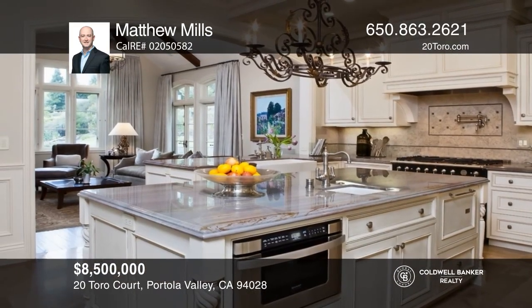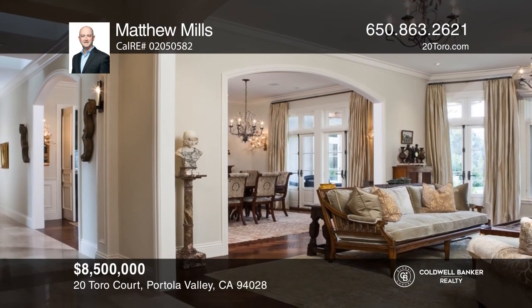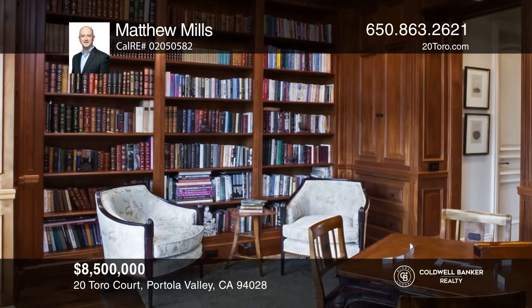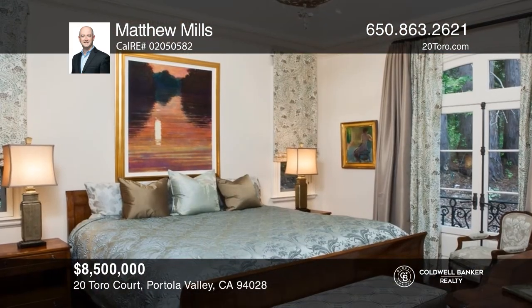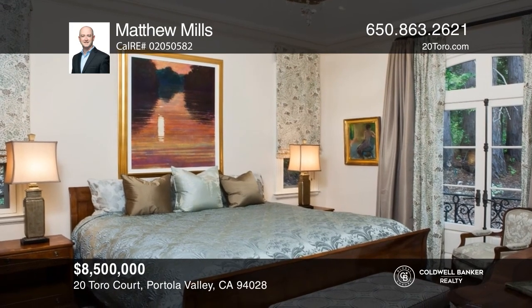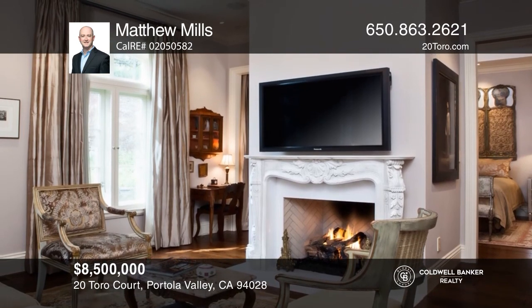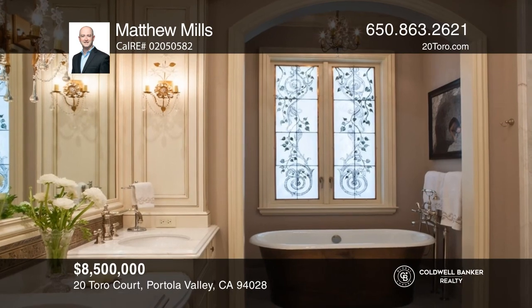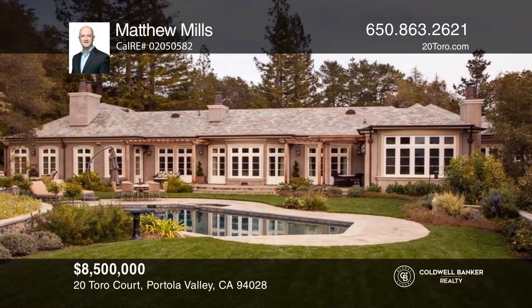This French-style home is a true gem with superior finishes, a wonderful floor plan, and great outdoor areas with views of Windy Hill. The home has a chef's kitchen with an adjoining family room and a breakfast nook. The common area is complete with a library and two powder rooms. The bedroom wing of the home has three en suite bedrooms. The master suite has two fireplaces and a sitting room. Relax in the backyard with a pool and hot tub. This home won't last long. Schedule a tour with Matthew Mills.